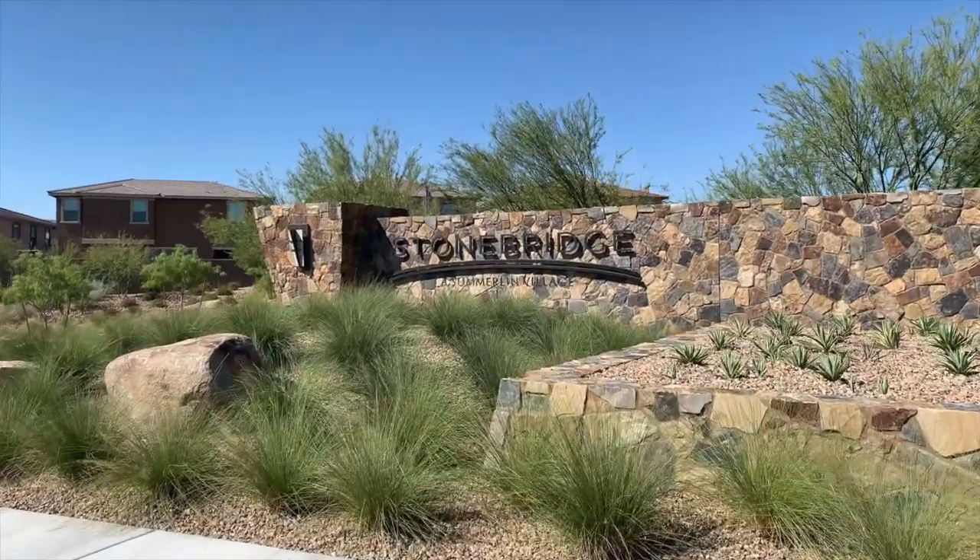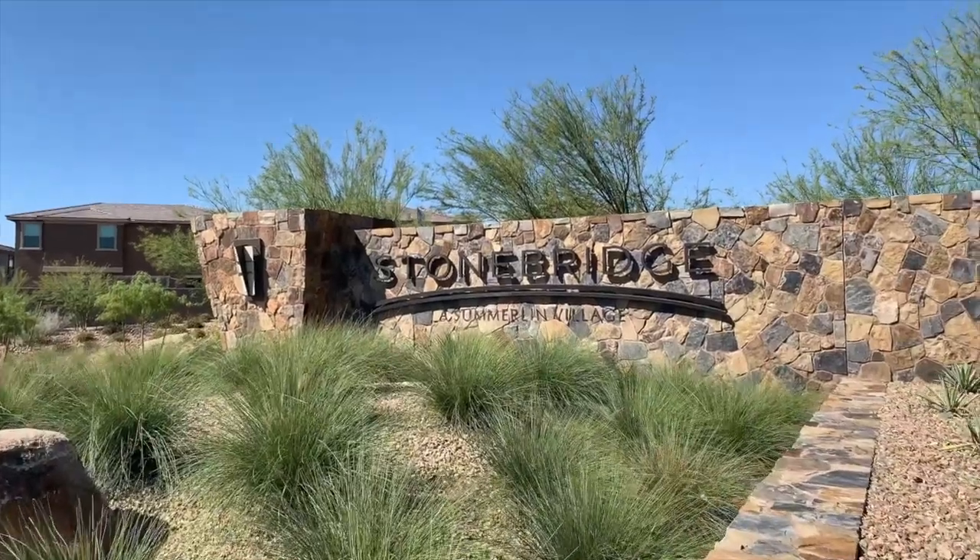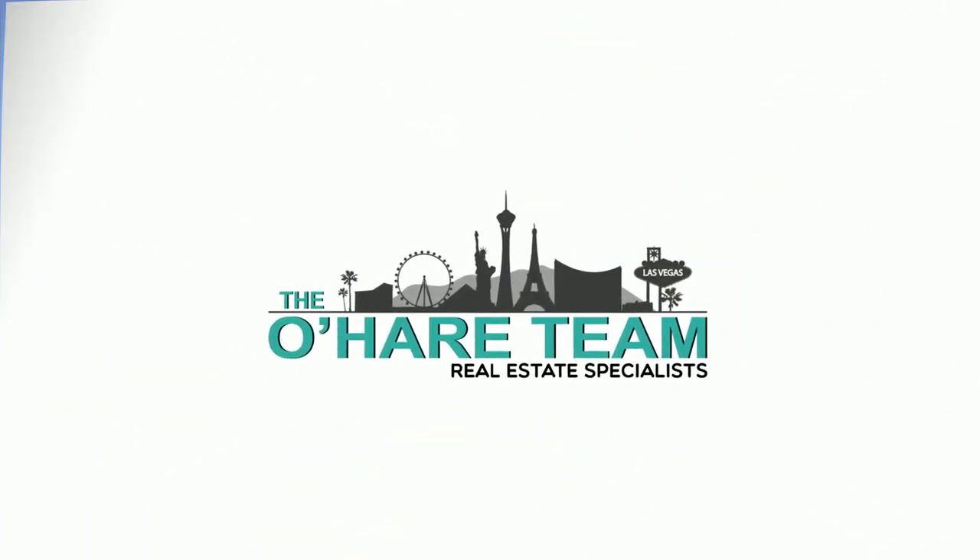Welcome to Stonebridge Village here in Summerlin. Hey everyone, welcome back to my channel. I'm Angela O'Hare, a realtor here in Las Vegas, Nevada with the O'Hare team.